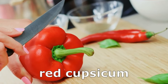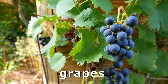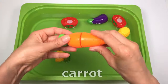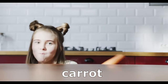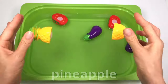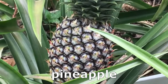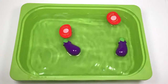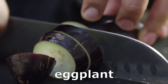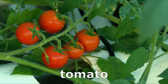Red Capsicum. Grapes. Carrot. Pineapple. Eggplant. Tomato.